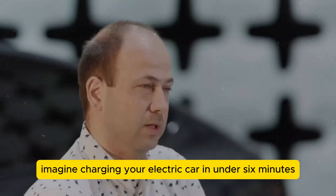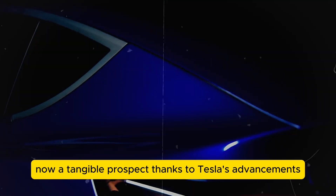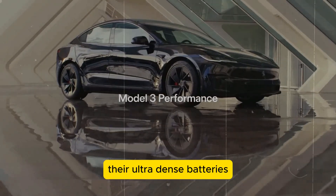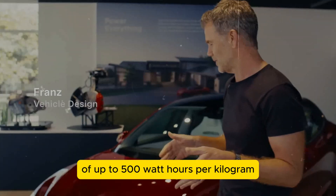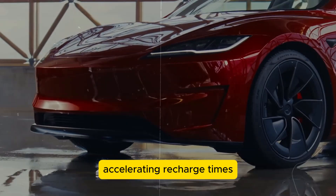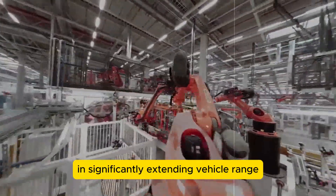Imagine charging your electric car in under 6 minutes — now a tangible prospect thanks to Tesla's advancements. Their ultra-dense batteries boast an impressive energy density of up to 500 watt-hours per kilogram, accelerating recharge times and significantly extending vehicle range.